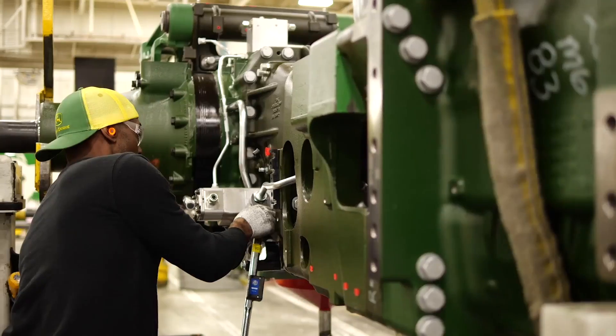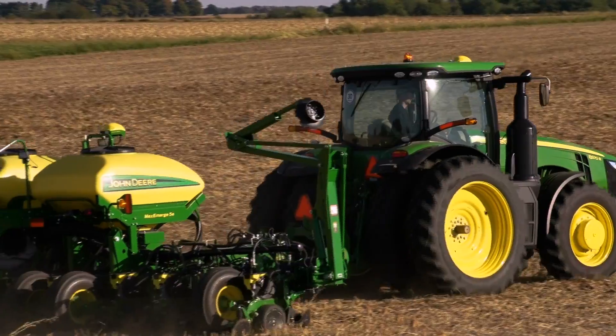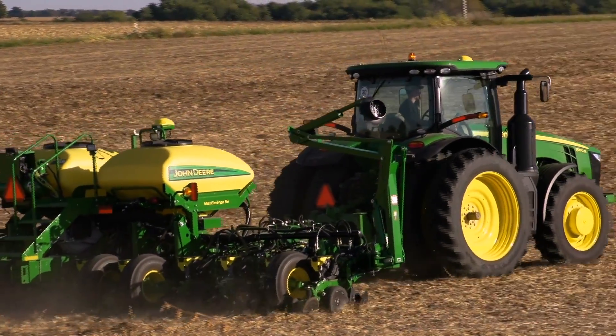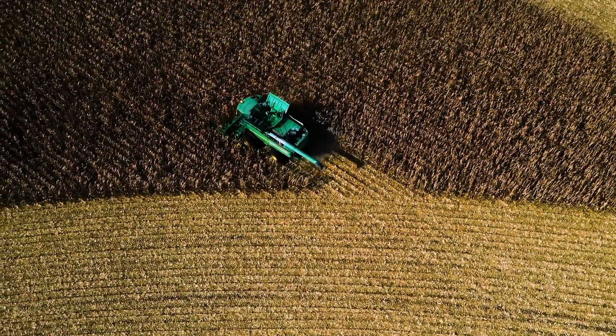On your second pass — whether planting, spraying, or harvesting — AutoPath automatically creates guidance lines for the entire field regardless of your equipment width. And by the way, we're the only manufacturer that creates guidance lines for future passes from actual planted rows. AutoPath lets you begin each next pass quickly and confidently.